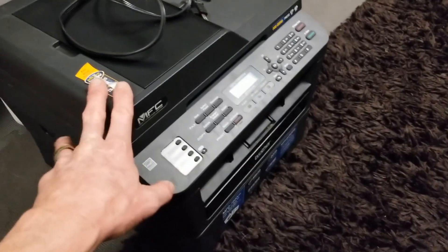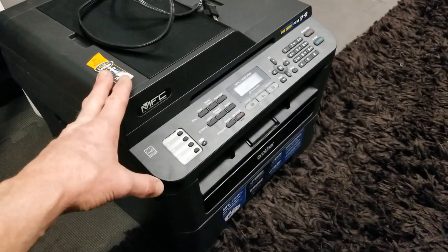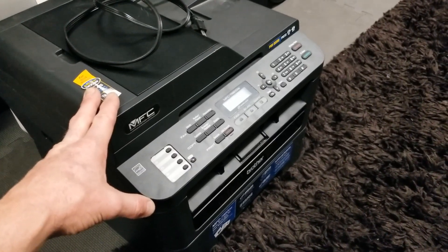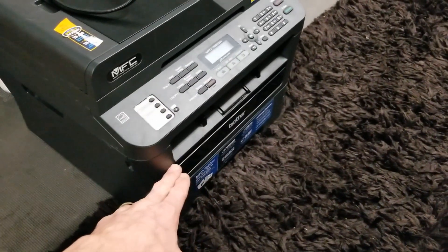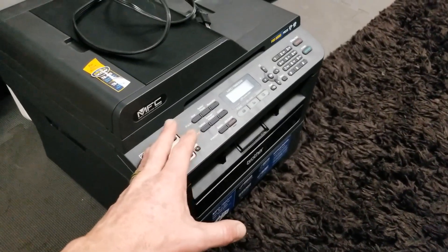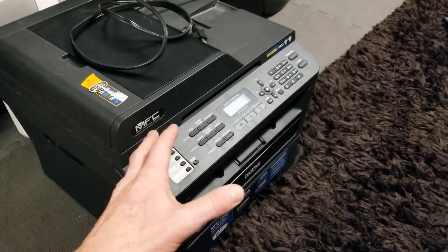And this is the Brother Laser Printer. It is an all-in-one, still goes for great money. The model number is MFC7880DW. Just like I expected, it is out of toner. The cartridge is actually missing completely, but it is fully working.